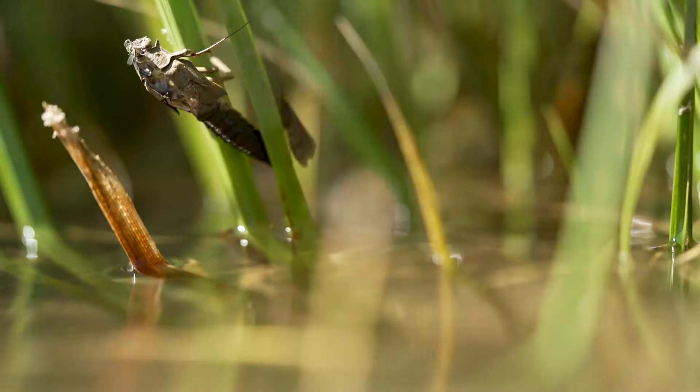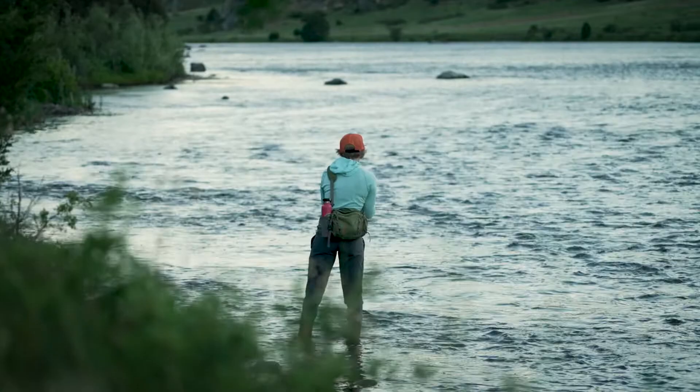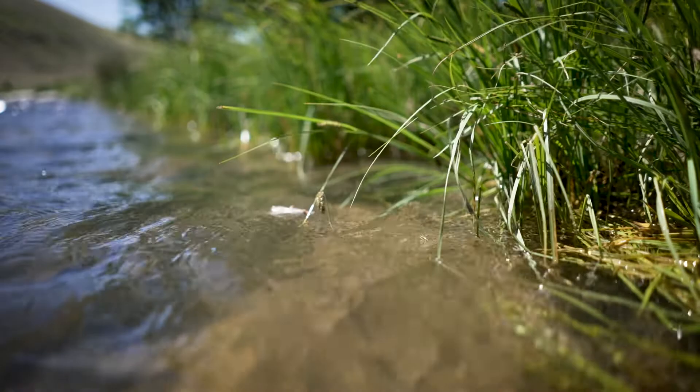This occurs first on the lower river downstream of Ennis Lake. We'll often find the first salmon flies hatching in and around Bear Trap Canyon in early June. Eventually the hatch occurs on the upper river, starting near Ennis, as early as the third week of June or as late as the first week of July depending on the year.